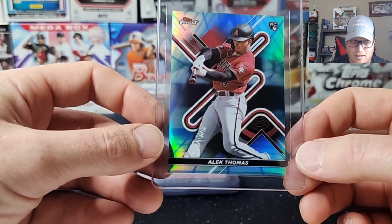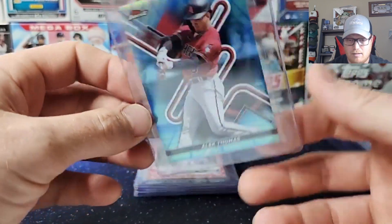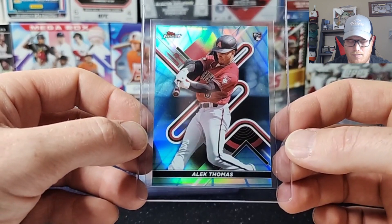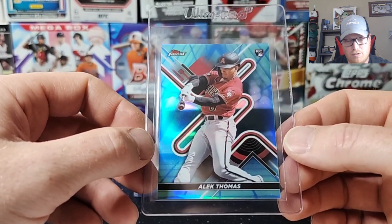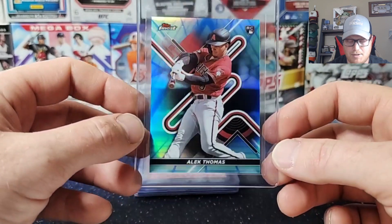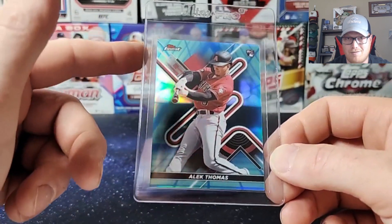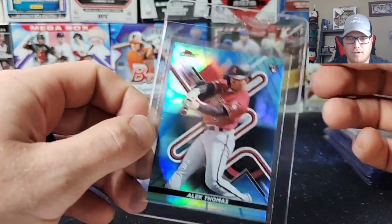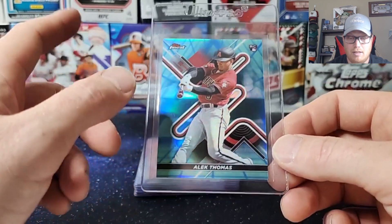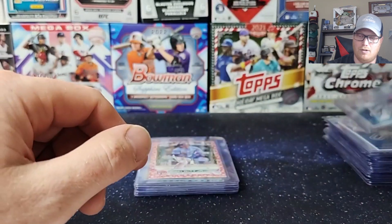Next one is the Alek Thomas — Blue Aqua Vapor Wave, kind of got that 80s look to it. Serial numbered to 250. He crushed it for Arizona. With Drew Jones coming up, they have some real good young talent, hopefully that team starts performing. Small market baseball, so their card prices are never crazy good, but if they ever get traded to bigger market teams like Boston or New York, his price will obviously increase. I've been high on him for the last couple years — he kind of flies under the radar, but I think he's a good investment down the road.